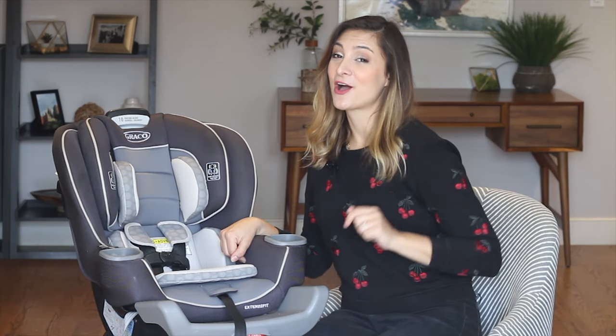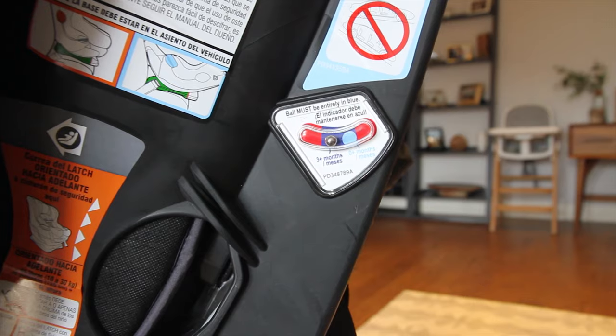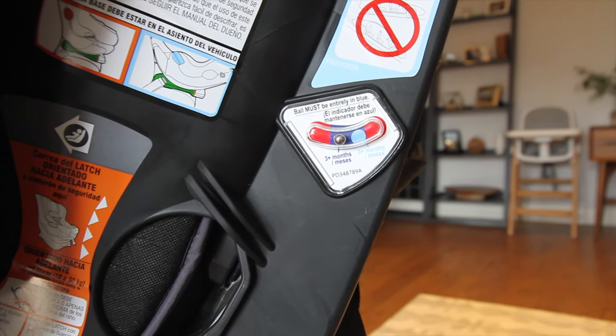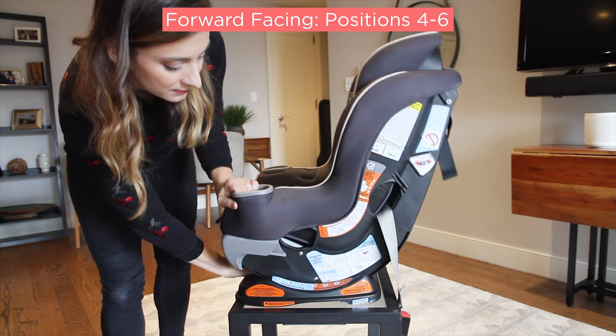Let's get back to more features on this car seat. Installation of the ExtendaFit is pretty straightforward with the seat's latch anchors. There's also a bubble indicator that shows if you've installed the seat in the correct level position. It features a six-position recline — positions one through four can be used rear facing, and positions four through six can be used forward facing.